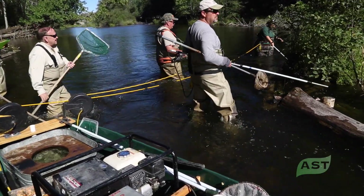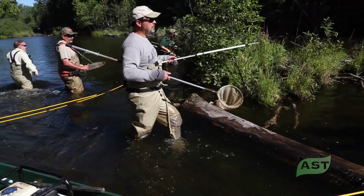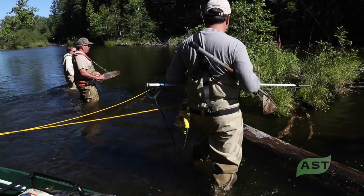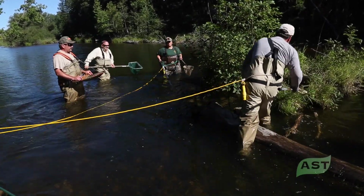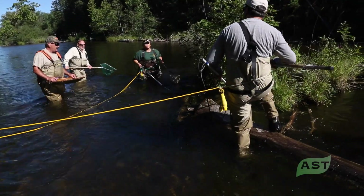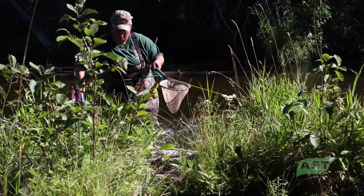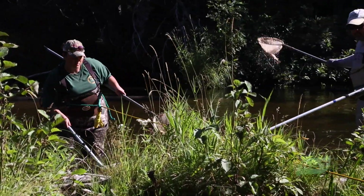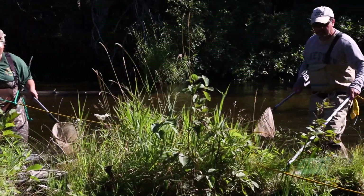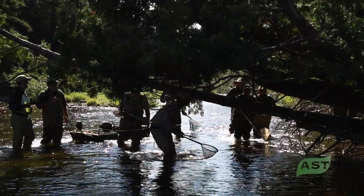We divide the river up into manageable portions where we can concentrate on a certain area. For structure, we'll go up one side of the river electrofishing, drop back down, then proceed up one side of an island and back down, then repeat the process on the other side. Every stretch and every river we approach differently, just trying to effectively cover the entire river and give the same amount of effort between days.